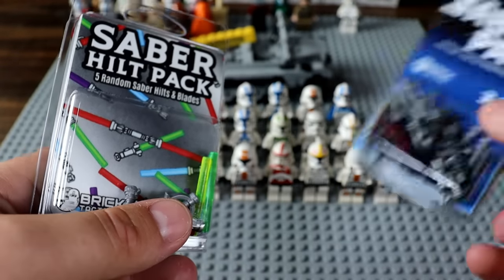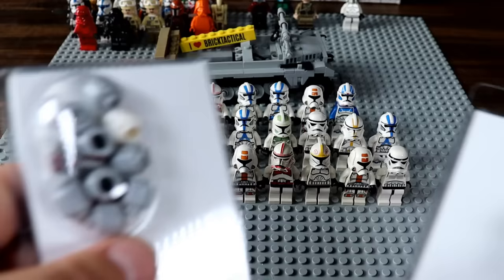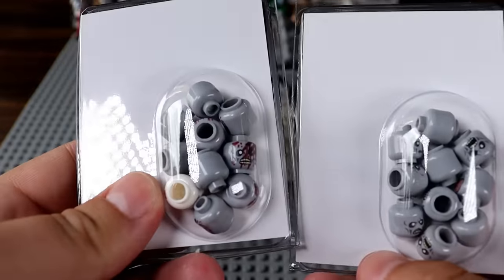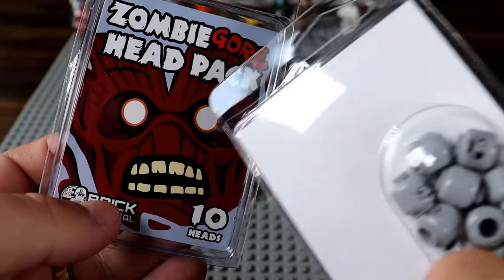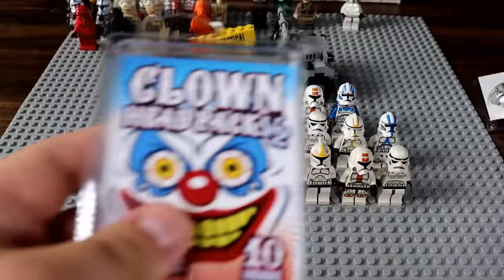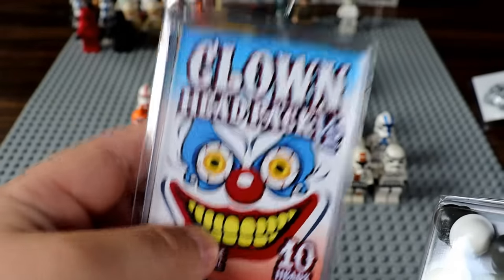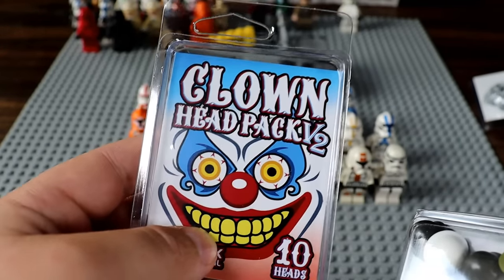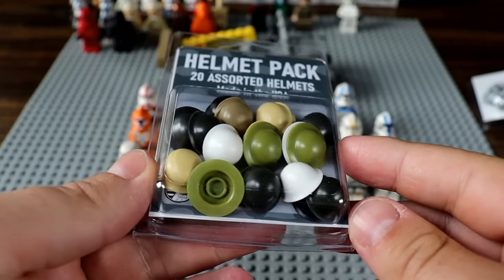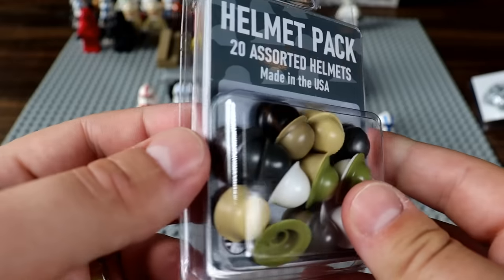We've also got a couple of zombie head packs — this one is the gore head pack, which is disturbing. And this is the standard zombie head pack, which is pretty neat. Then we have the clown head pack V2, which is all clown heads — I am scared of clowns. What's way cooler than clowns is a helmet pack with 20 assorted different helmets, all looking World War II based — that'd be very nice for outfitting soldiers.